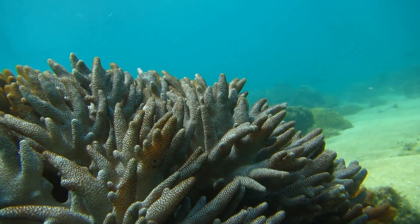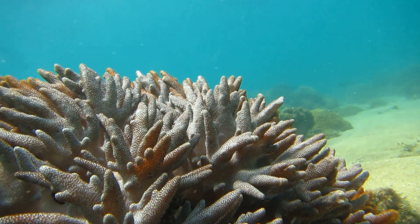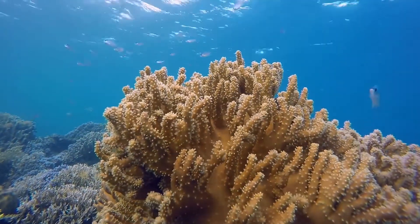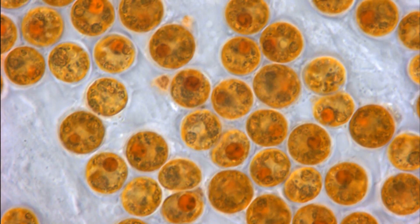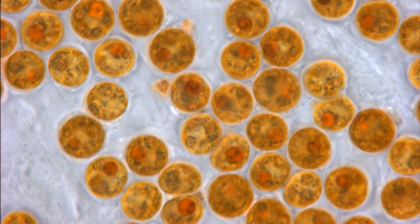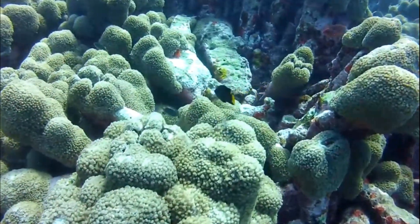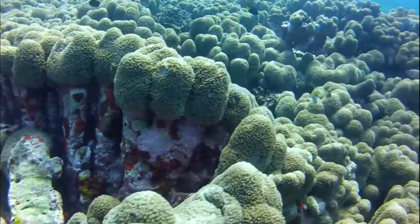In addition to catching their own prey, shallow water corals that live in warm water can have another source of food: the zooxanthellae. Corals can host zooxanthellae in their tissues. Zooxanthellae are single-celled algae that photosynthesize and pass some of the food they make from the sun's energy to their hosts. In exchange, the coral gives shelter and nutrients to the algae. This type of symbiotic relationship, where both parties benefit, is called mutualism.